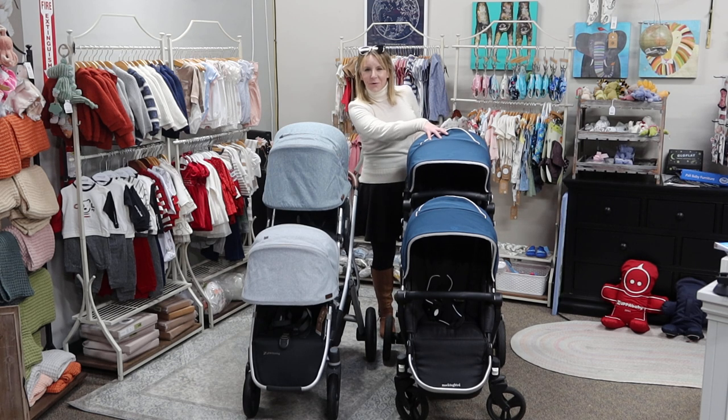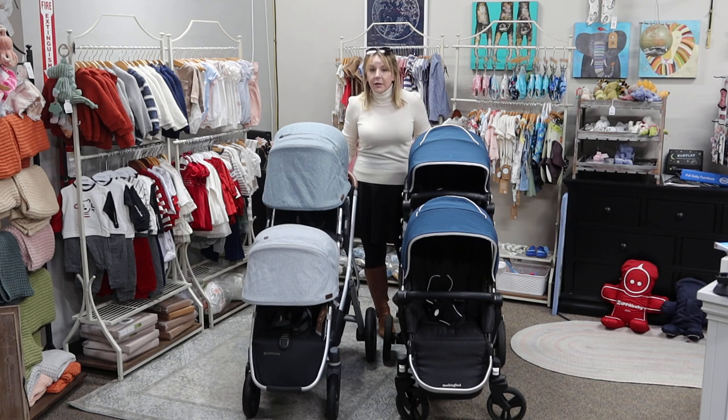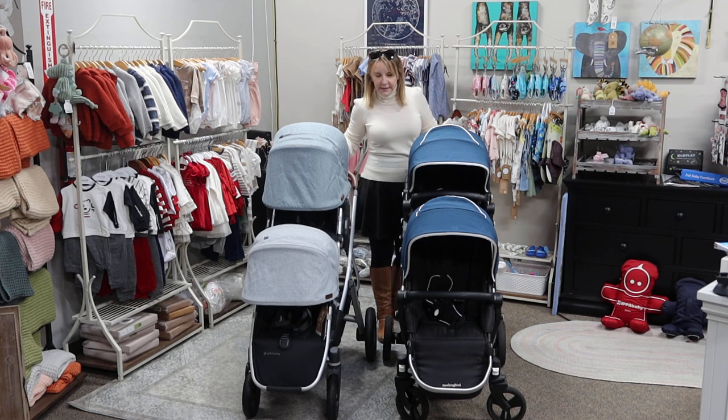Price differences: the Mockingbird is going to be $450 as a single, and the Uppababy is going to be $1,100 as a single. So there's a huge price difference between the products, which is again probably why they don't make sense for a super close comparison, but because they do the same things, people want to see that.